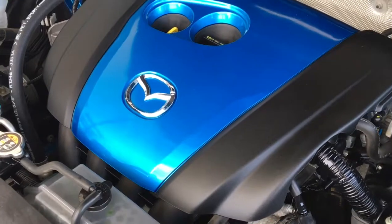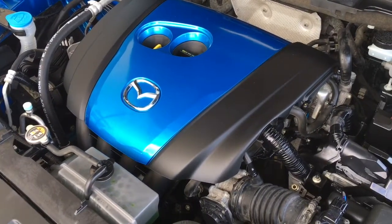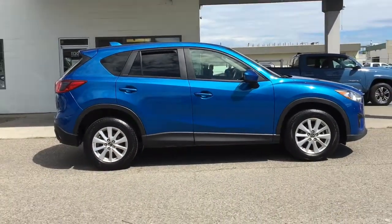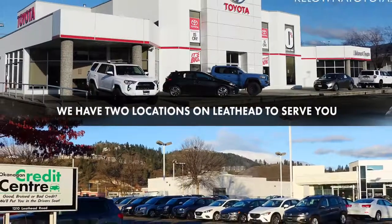The engine bay is factory fresh, and power comes from a Skyactiv 2.0-liter four-cylinder engine mated to an automatic transmission and all-wheel drive. If you're interested in this clean Mazda CX-5, call today to book your test drive or stop by for a look — we're located on Leathead Road in Kelowna.